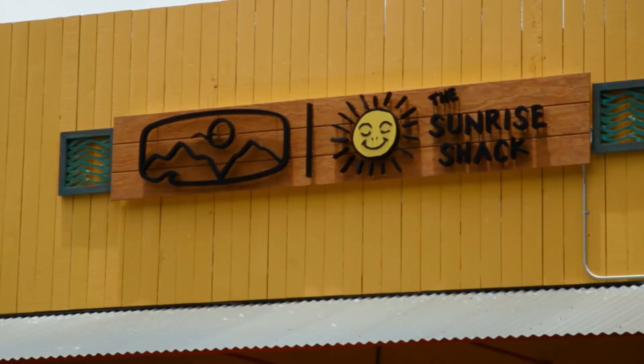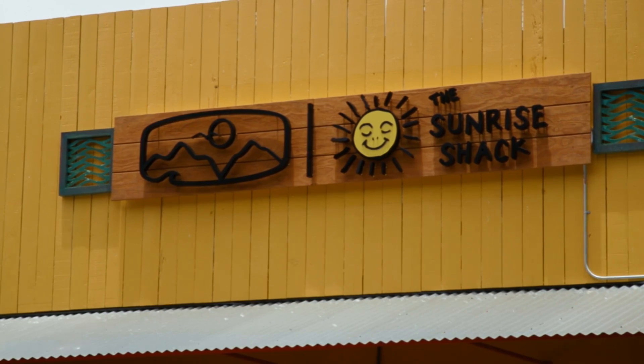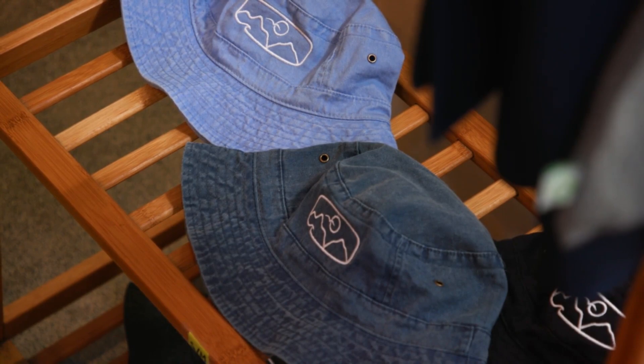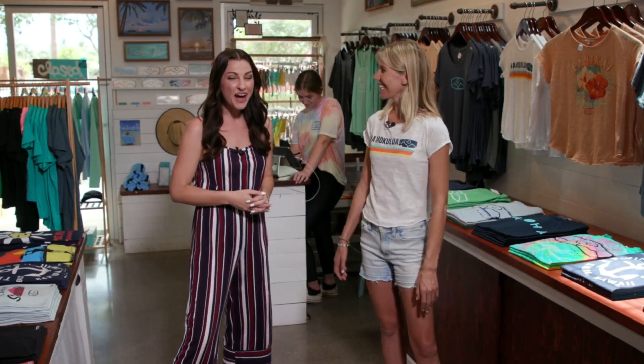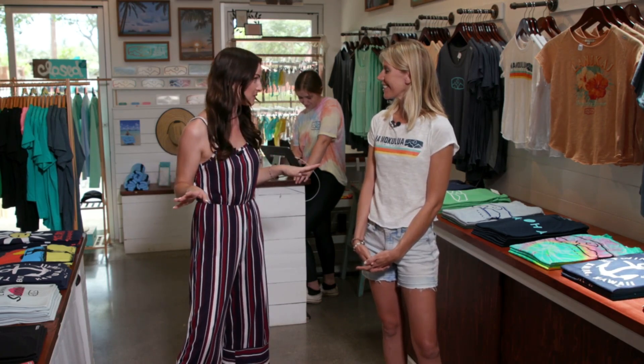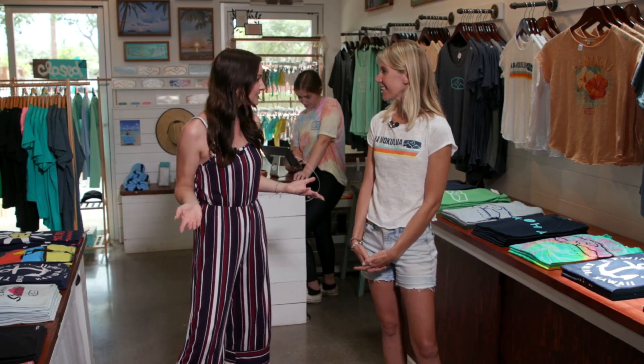We're here at Kailua Beach Center, and you can't come to Kailua without seeing this iconic logo everywhere. From Twin Islands, here to tell us all the details is Bailey. I'm so happy to be here, because this feels like a brand that is blowing up across not just Oahu but across the whole state.